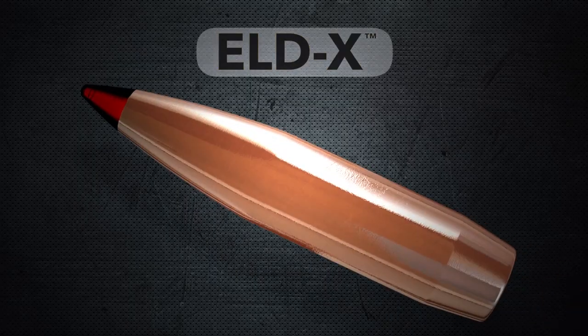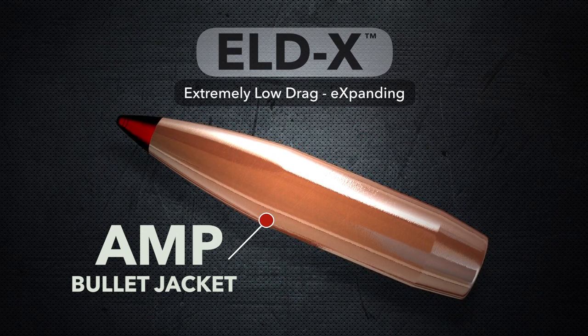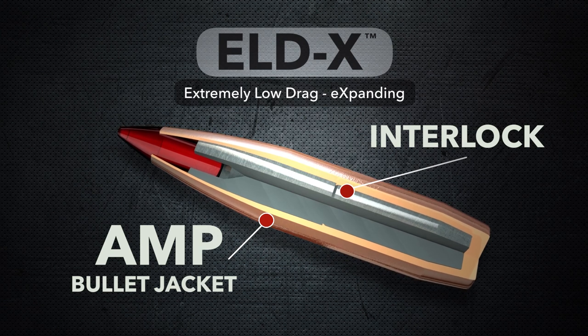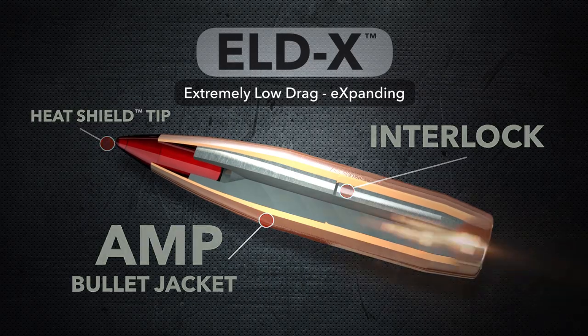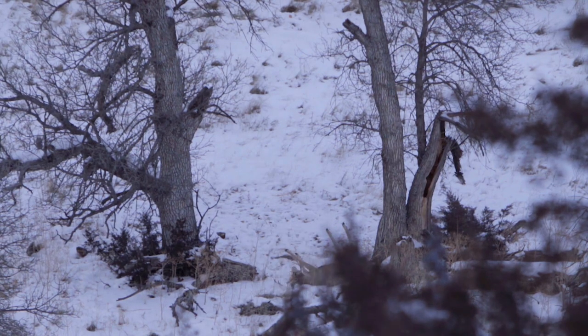The Hornady ELD-X is hands down the most technologically advanced hunting bullet on the market today. The bullet is going to perform differently at high-velocity, short-range impacts versus extended-range, lower-velocity impacts, but both are going to create the same terminal performance that you can count on. From the muzzle to roughly 400 yards, the ELD-X will begin expansion upon impact.